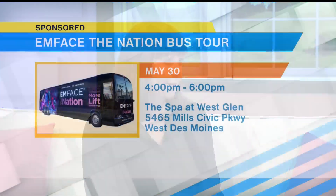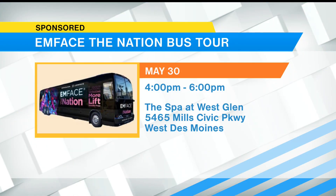So this is basically a tour bus from the company BTL Aesthetics. They are the makers of M-Face, M-Sculpt Neo, M-Sella, and M-Tone. It's just a really fun way for them to give back to the providers. The bus will pull up in front of the spa and we'll have the ability to take people onto the bus and do demos of everything on there. This is coming up May 30th, 4 to 6, at the Spot West Glen.